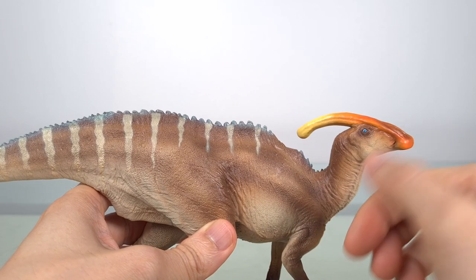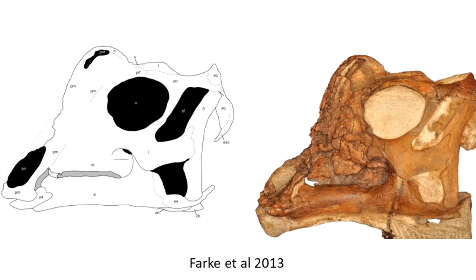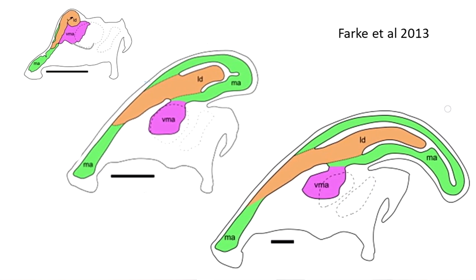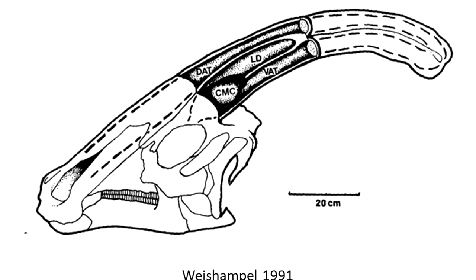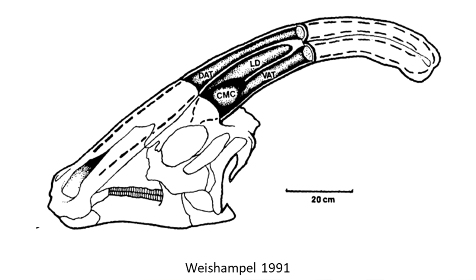Others have more support — for example, sexual display at mating age. Based on juvenile finds, we think that Parasaurolophus didn't really start growing the crest until the skull reached about 50% adult size, as you can see in this hypothetical growth series. Another idea is as a resonating chamber for vocalizations, especially at lower frequencies.